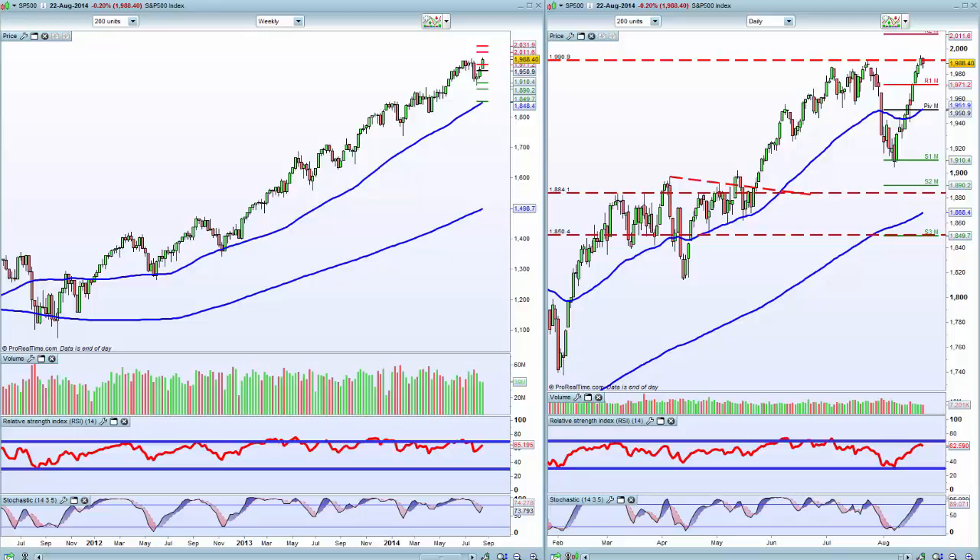A very short, succinct look around these markets. This is the S&P's daily on the right, weekly on the left. We've had three weeks of buying.